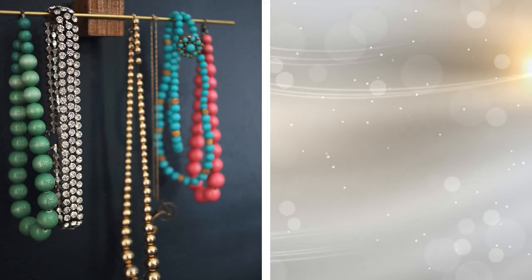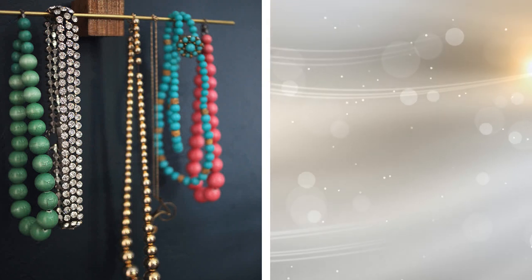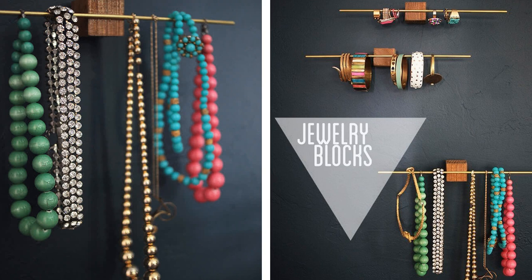Tip 18: This is another tip with double advantages. First, you keep your clothes and jewelry organized. Second, you can show off your favorite pieces while you decorate your room a bit and give it a chic look.